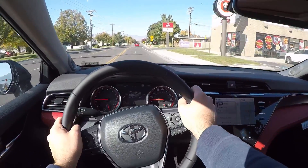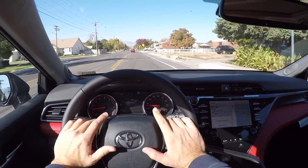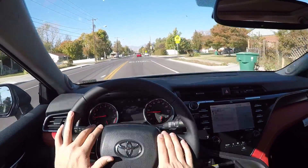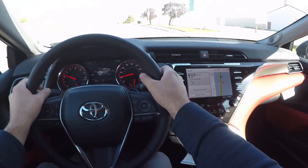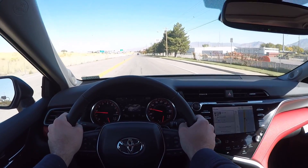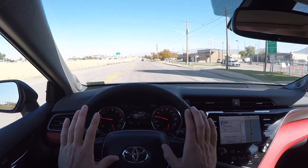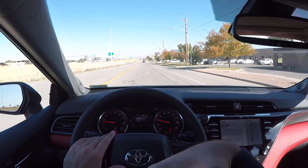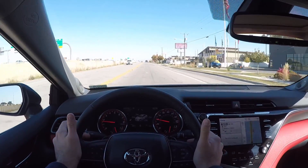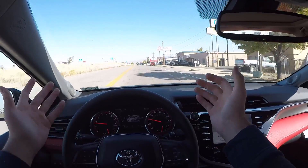Steering feel is actually really light but surprisingly direct — I wasn't expecting it to be as direct as it is. If you're looking for light, effortless steering, this is the one. Flipping into sport mode and getting on the throttle, there's a little bit of torque steer but acceleration is really really good. This V6 is more than enough power for the Camry — 300 horsepower in a Toyota is absolutely crazy. It's only about 60 horsepower away from the new Supra, which is a full-blown sports car.